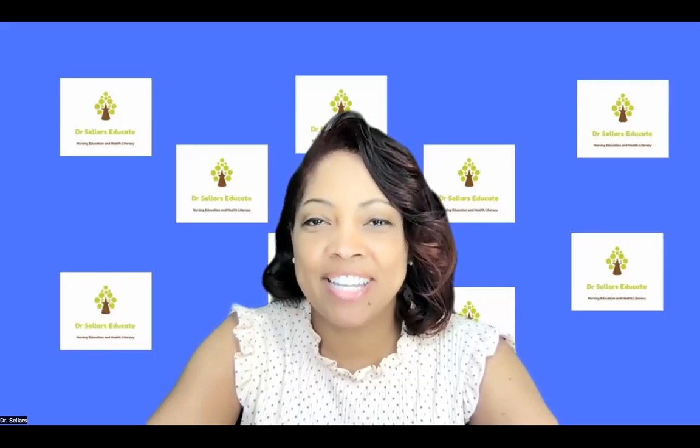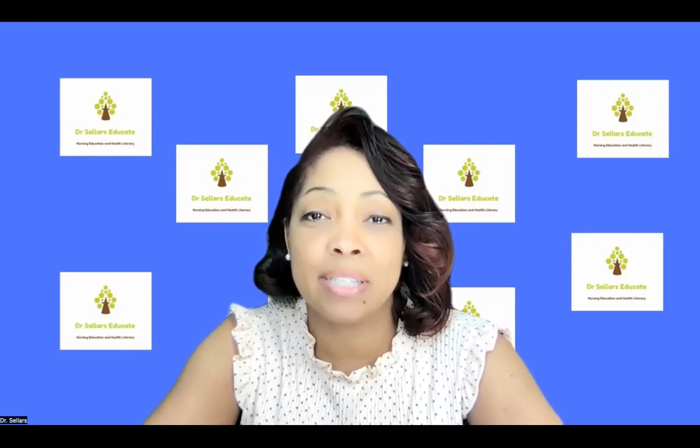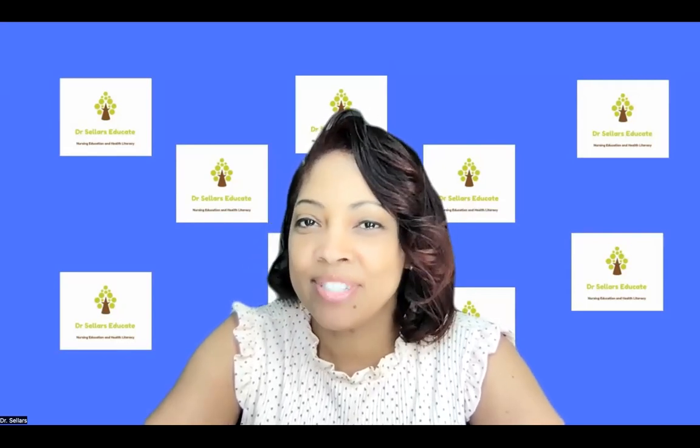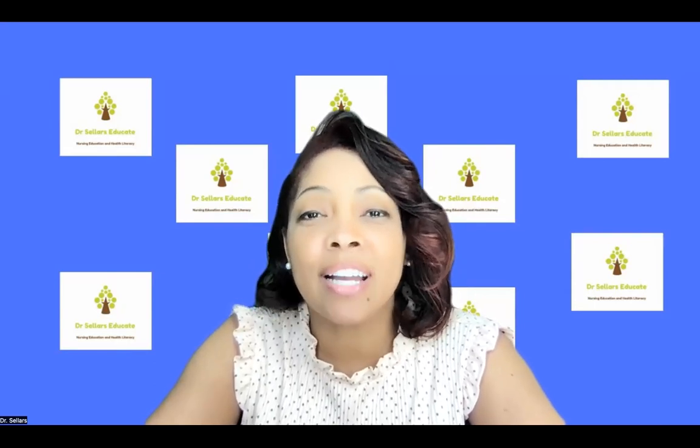Welcome back to Dr. Sellers Educate. As you continue on your journey, we are here to support you every single step of the way. Have you started your seven-week study plan yet? If not, we want to outline right now what that's going to be for you.